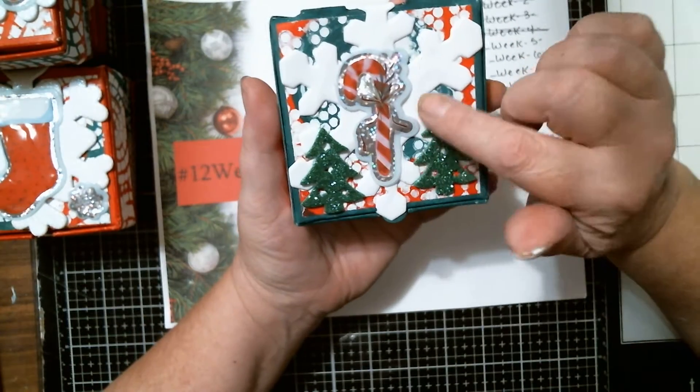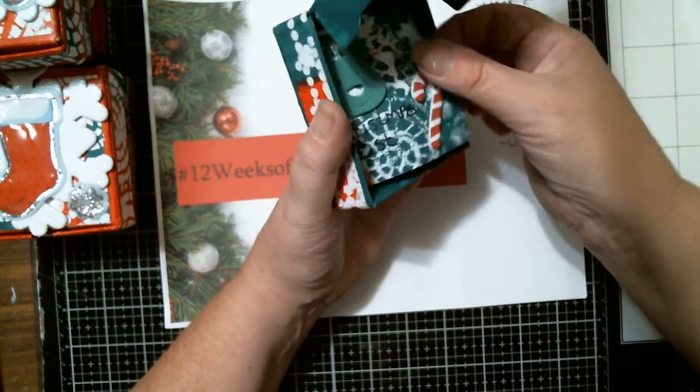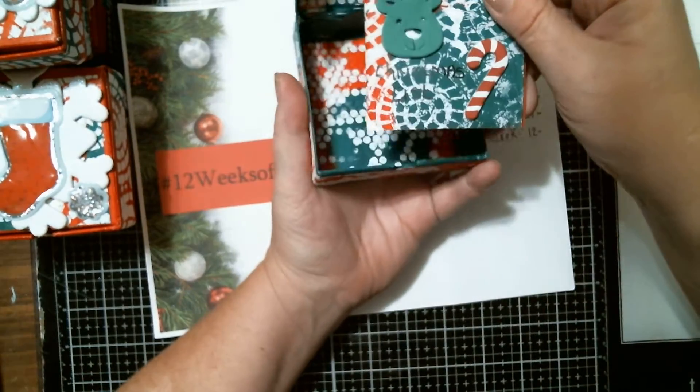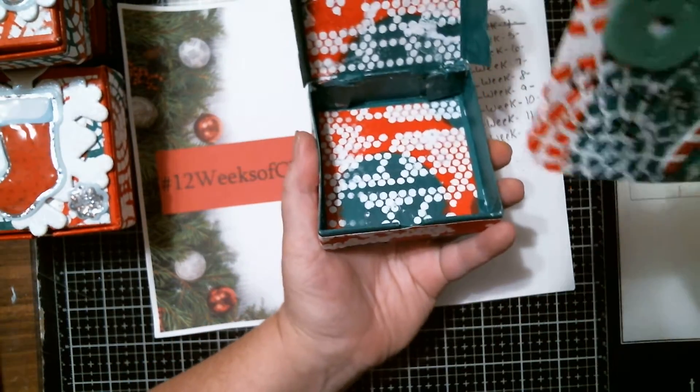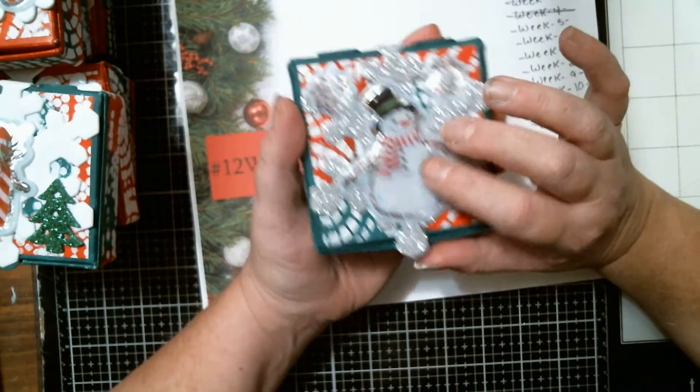And then I have a green one here — got a candy cane, a snowflake, my mixed-media paper, little stickers of Christmas trees. This one has a reindeer as well as a candy cane and my paper.